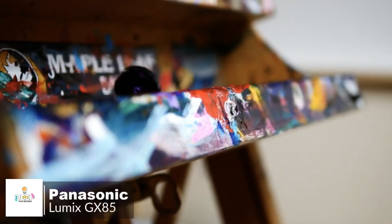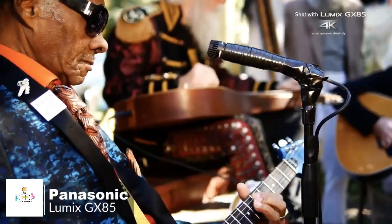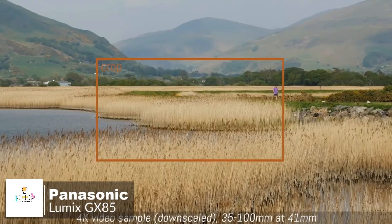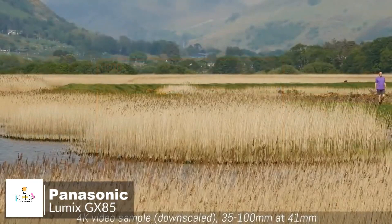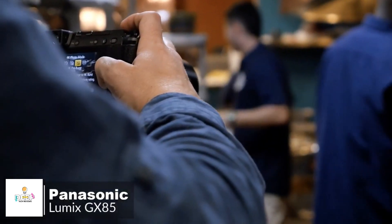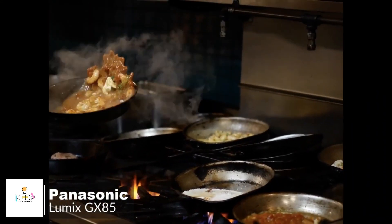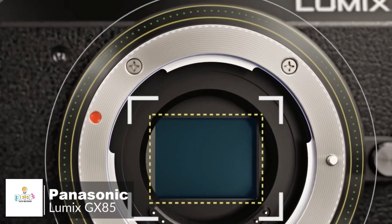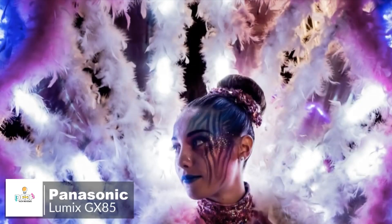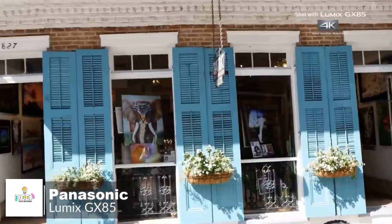With multiple lens choices, you can expand your creative possibilities with 27 lens options, which is the most of any mirrorless camera system available today. An integrated 2760k dot electronic viewfinder improves viewability under harsh sunlight and promotes improved shot framing posture for added handheld stability. The GX85 uses a 16-megapixel Live MOS sensor capable of capturing clear, high-resolution stills as well as 4K video. The sensor omits an optical low-pass filter for a high degree of sharpness, with a sensitivity range from ISO 200 to 25600.